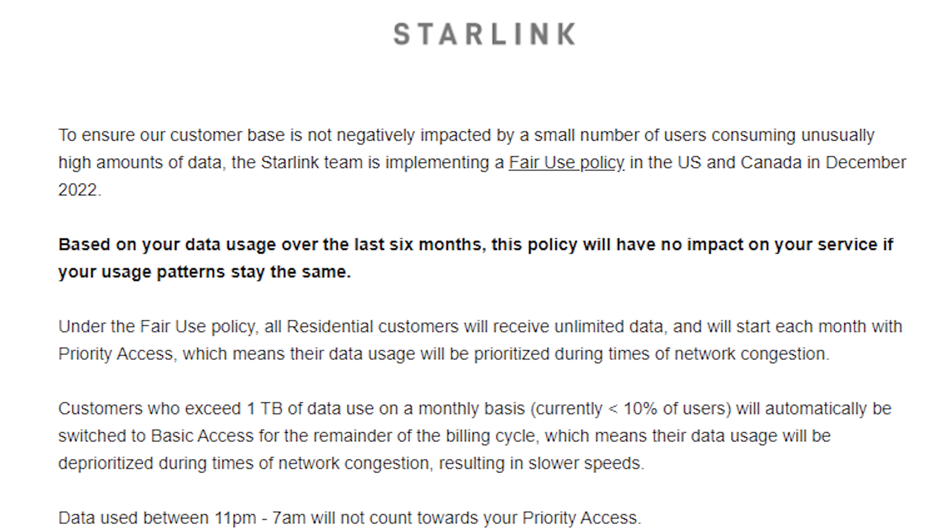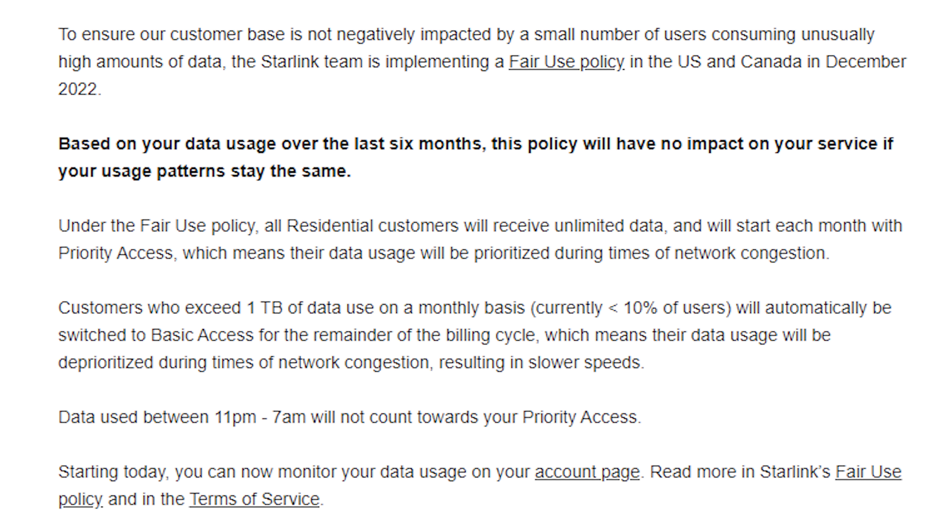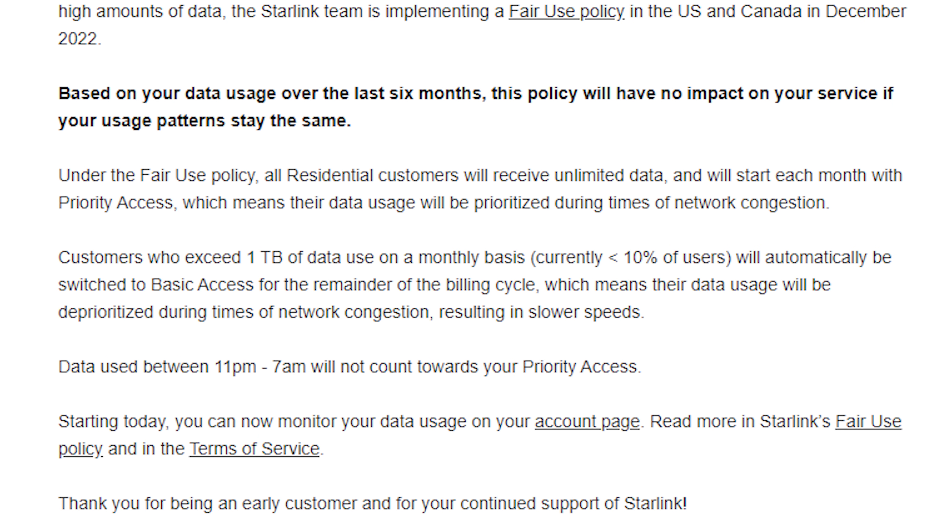What exactly is going on with these new Starlink data caps? Back on November 4th, Starlink made changes to their fair use policy, which implemented data caps on top of their previously unlimited service plans. These changes are especially bad news for anyone using their $500 a month Starlink business service. In this video, we're going to sort through all of these changes and I'm going to make my own recommendations for which Starlink service I think is still worth buying into here at the start of 2023.